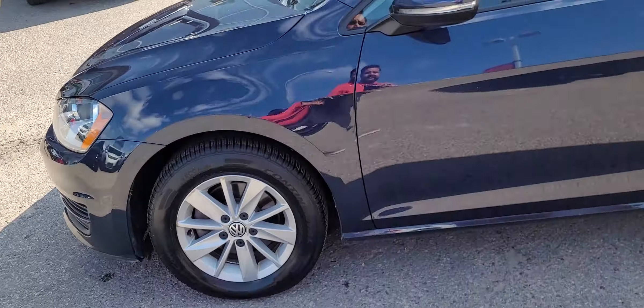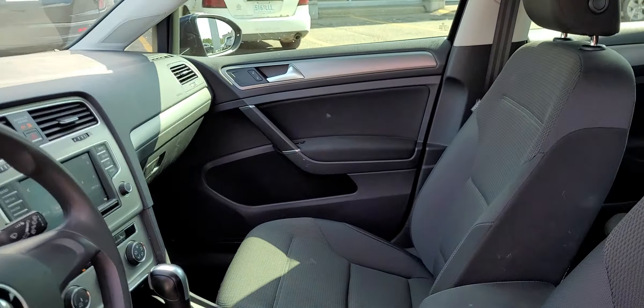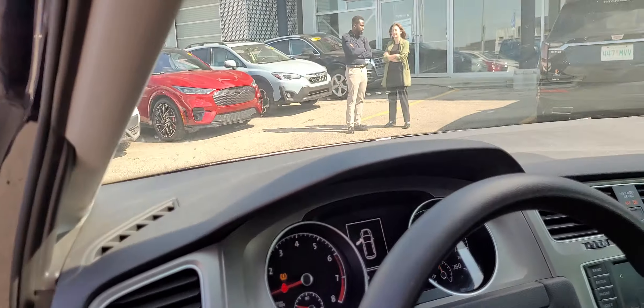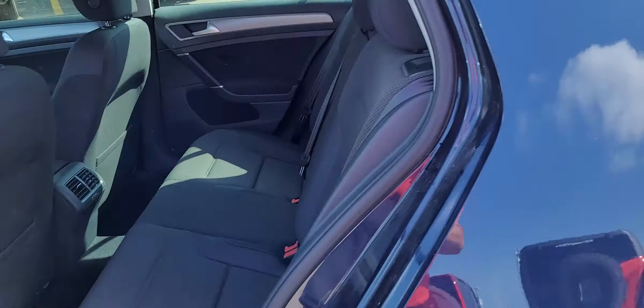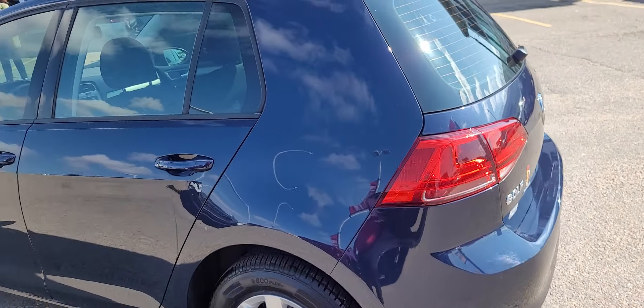Got the nice alloys on there. Inside, got the nice automatic heated seats, air, tilt, cruise, power windows, locks, mirrors — six airbags in great condition, six-way adjustable driver's seat, and tons of room in the back.